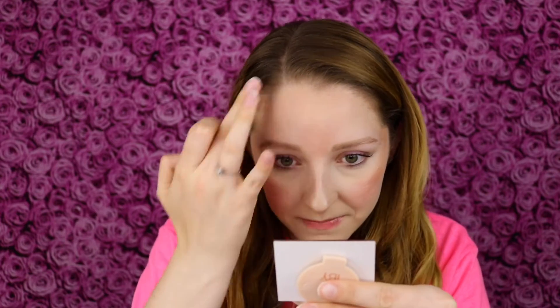My skin is looking so highlighted, dewy, and glowy from this. That quick and easy application feels like it just transformed my skin. Let me apply a little bit to the center of my face — I'm so happy that I can get away with wearing this as a highlighter.